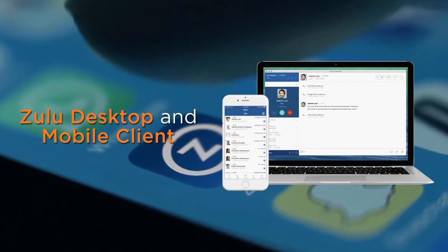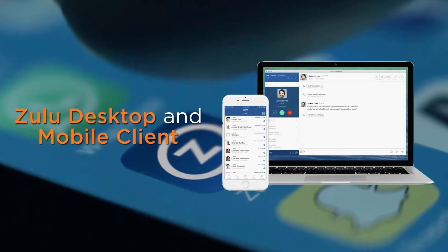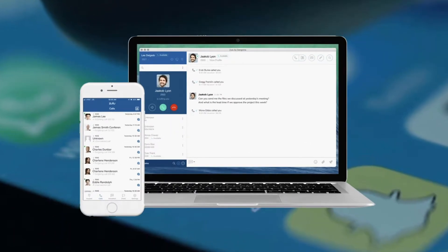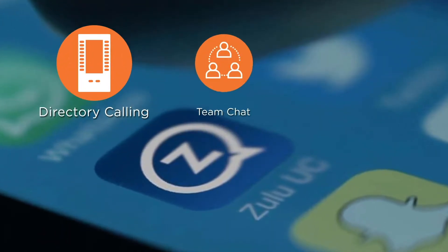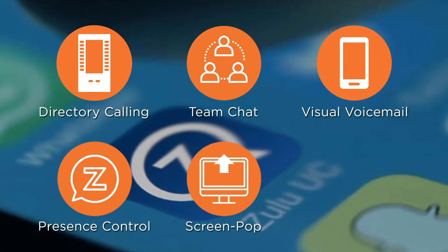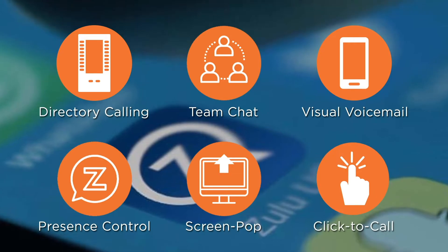Sangoma's Zulu desktop and mobile client are built into the PBXACT phone system, offering key features to end users including direct calling, team chat, visual voicemail, presence control, screen pop app, and click-to-call from web browsers.